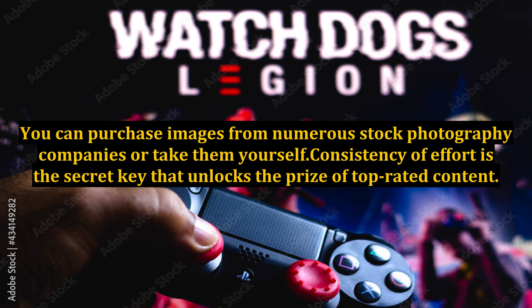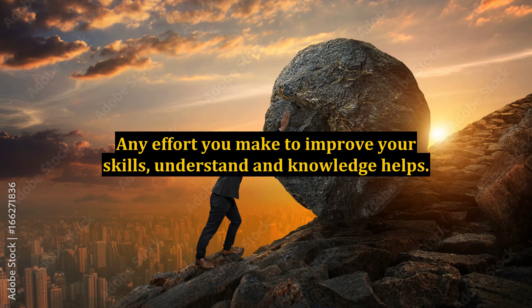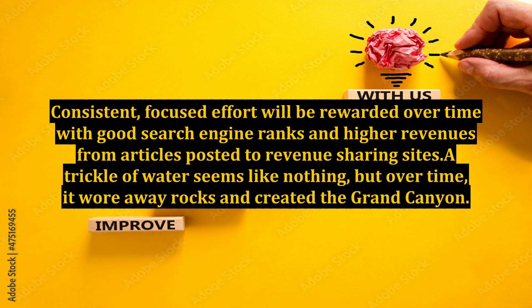Consistency of effort is the secret key that unlocks the prize of top-rated content. Any effort you make to improve your skills, understanding, and knowledge helps. Consistent, focused effort will be rewarded over time with good search engine ranks and higher revenues from articles posted to revenue-sharing sites.